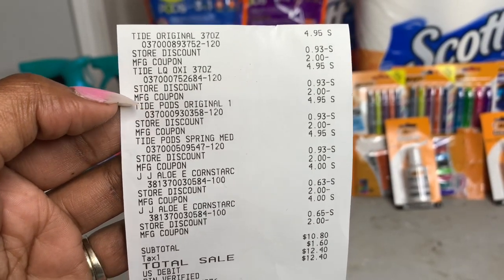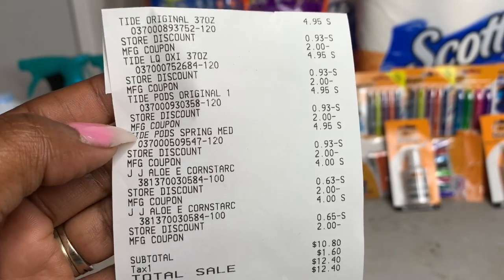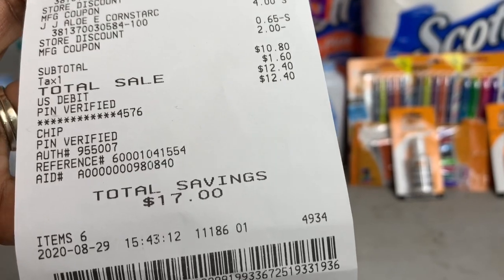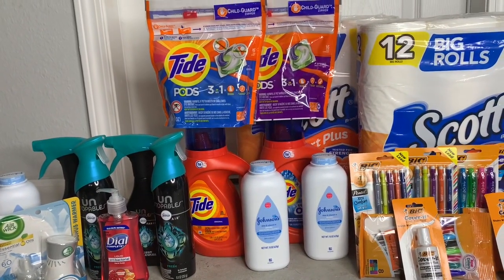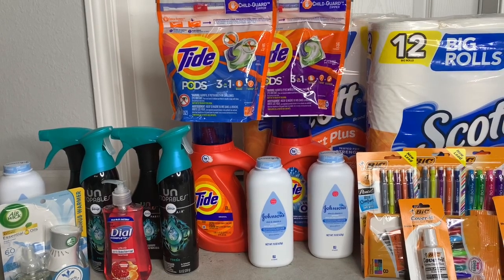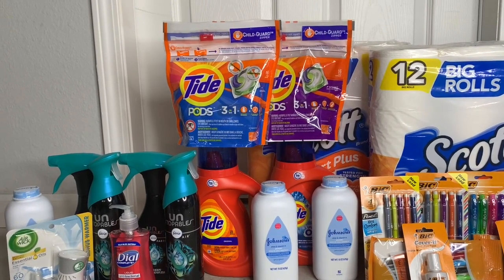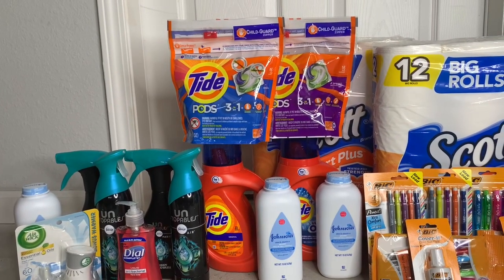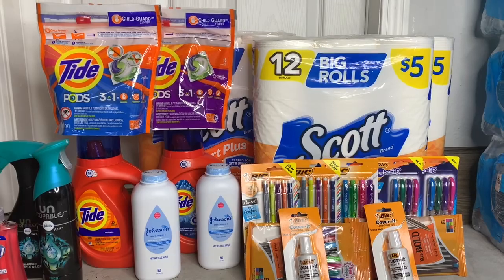Total savings for transaction two was $17. Looking at the receipt: you see the Tide liquid, the Tide Pods, and then two baby powders. After $17 in savings I paid just $10.80. Quick little transaction — just six items, eight in the other one. I was in and out pretty quickly. The longest thing was finding a substitute for the Air Wick plug in the first trip, but it wasn't bad.